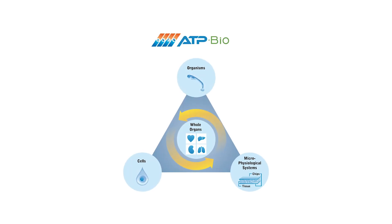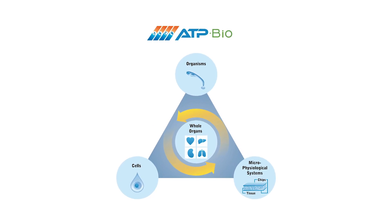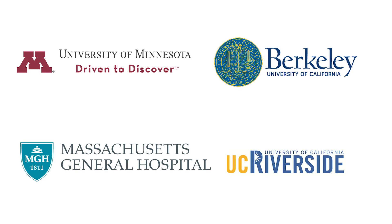ATP Bio's acceleration of biopreservation technology rests on the exceptional equipment and facilities at the center's four core institutions: the University of Minnesota, Massachusetts General Hospital, the University of California Berkeley, and the University of California Riverside.